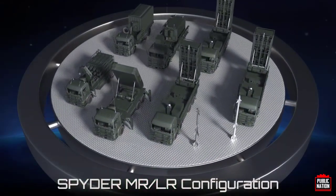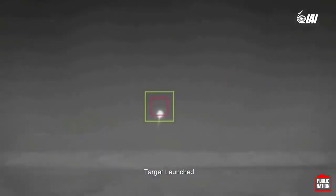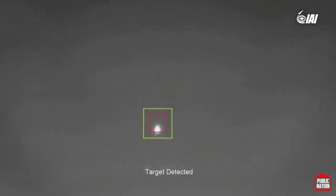The SPIDER MR and SPIDER LR offer medium and long-range target interception through vertical launch, while pushing the defense envelope up to an 80-kilometer radius.